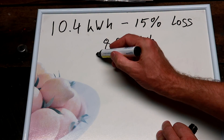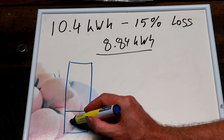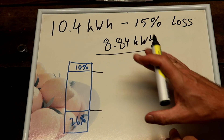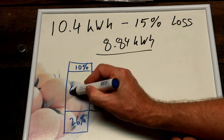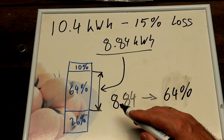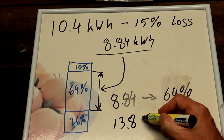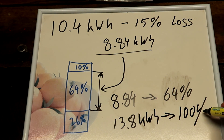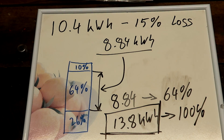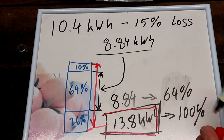If we consider our battery has a bottom level of 26 percent and a top level of 10 percent, that's a remaining capacity of 64 percent, which equals our 8.84 kilowatt hours. So if 8.84 kilowatt hours is 64 percent, that gives us 13.8 kilowatt hours as 100 percent — the total usable capacity of the battery from bottom to top.